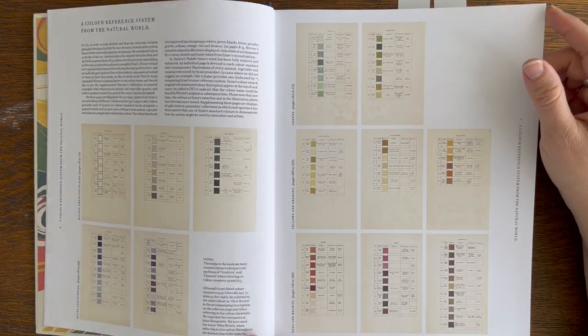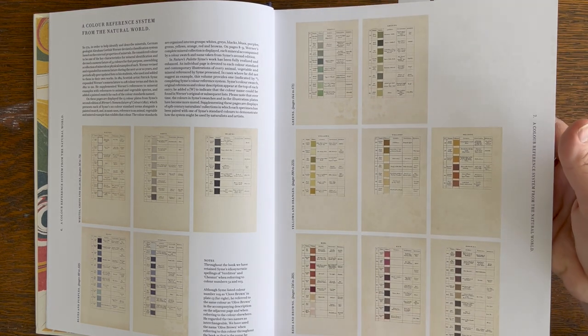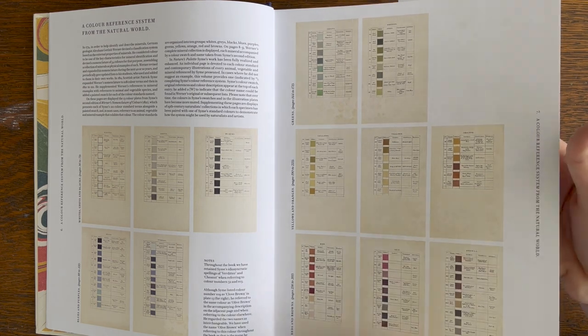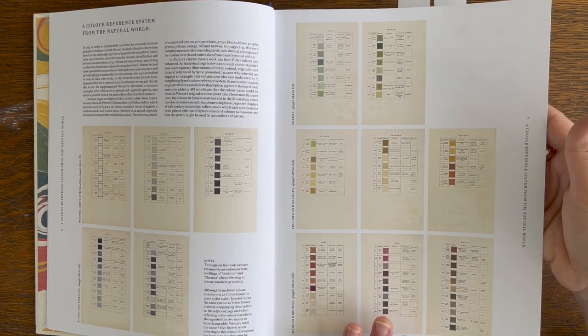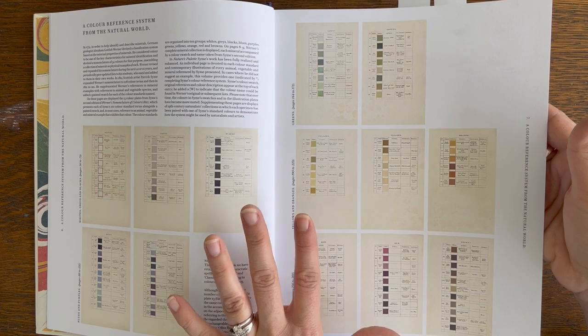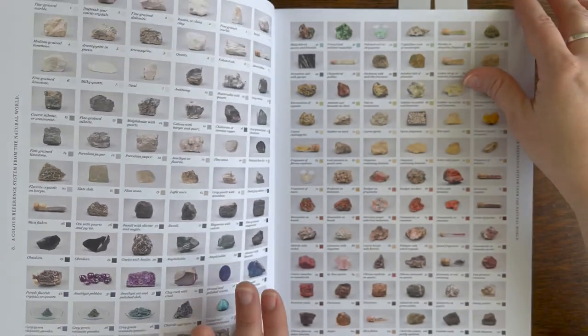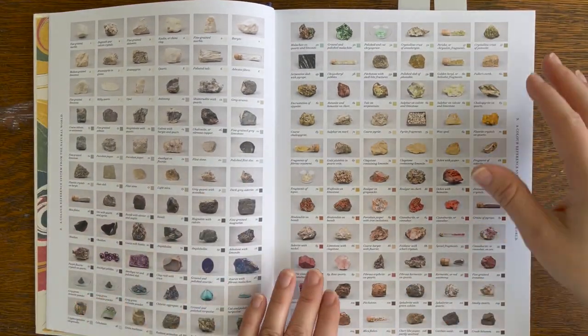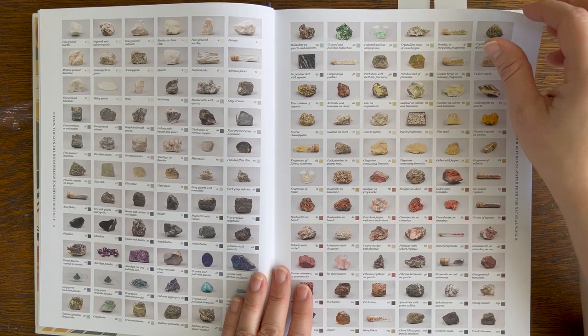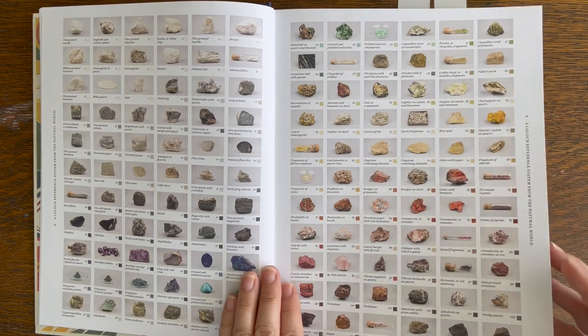This book features Werner's Nomenclature a lot, and it also focuses on Syme's work on color and color in nature. I was introduced to Werner's Nomenclature about a year ago and loved these little colored charts and how names of things in nature were paired with the colors — I just thought that was really beautiful. But this book goes well beyond that.